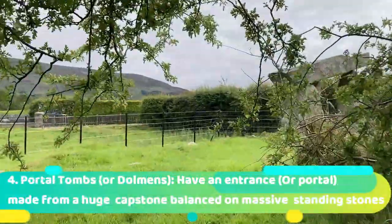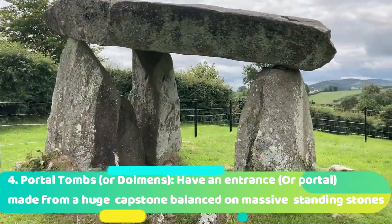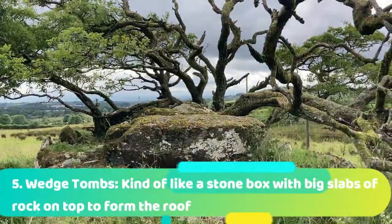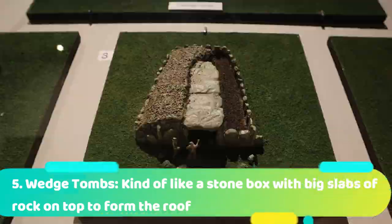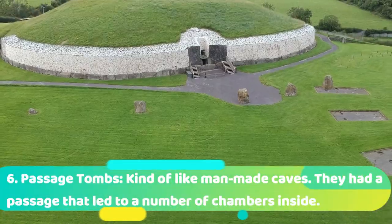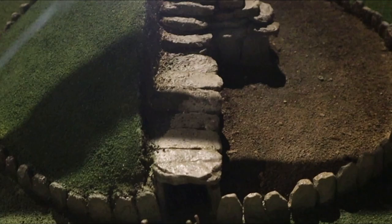Portal tombs or dolmens have a giant rock standing on huge standing stones for the entrance or portal, covered by a huge cairn of rocks and dirt. Wedge tombs were like a stone box with big slabs of rock on top to form the roof, also covered by a cairn of rocks and dirt. Passage tombs were like man-made caves — complex tombs with a passageway to various chambers, buried under a huge mound of stones and dirt.